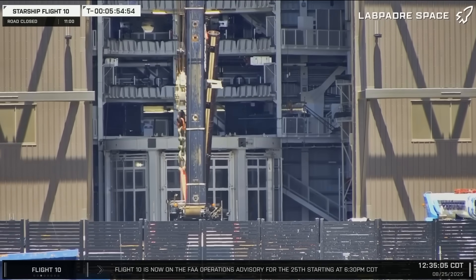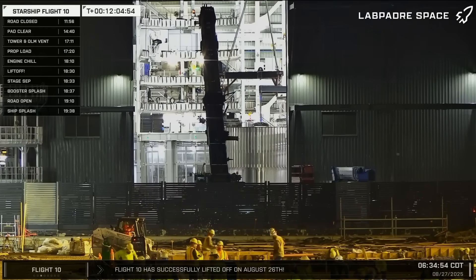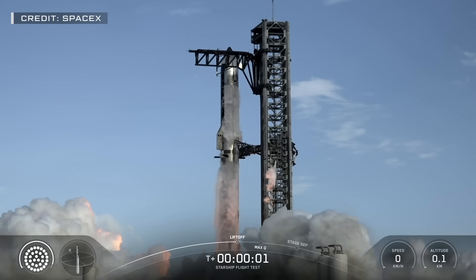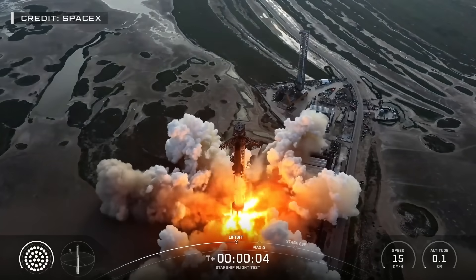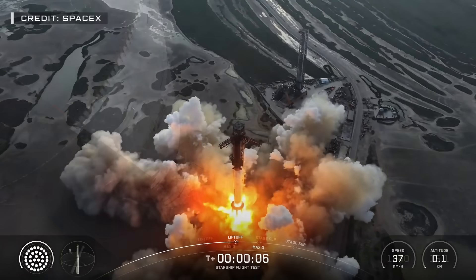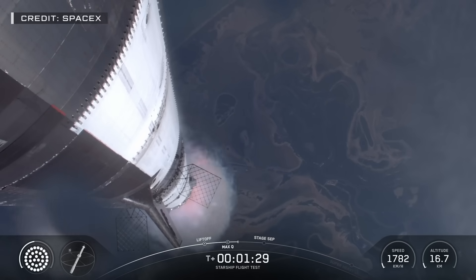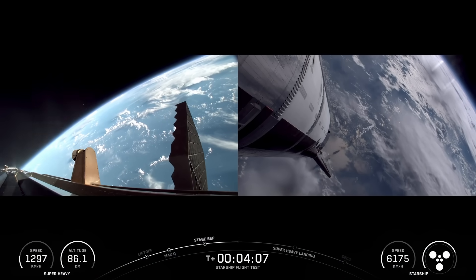This week at Starbase, while Ship 38 is busy receiving its aft flaps and crews are hard at work fabricating a new Block III ship test article, SpaceX launches a much-anticipated 10th Starship flight from South Texas. Will everything go as planned, or will we have another repeat of the last several flights? Can SpaceX finally declare a mission success as the run of Block II Starships begins winding down? Let's dig into this week's update and find out.